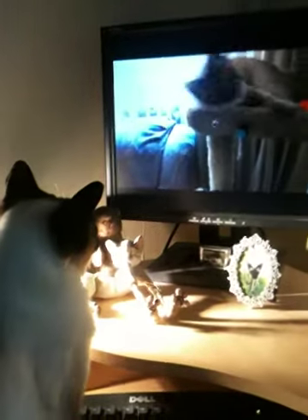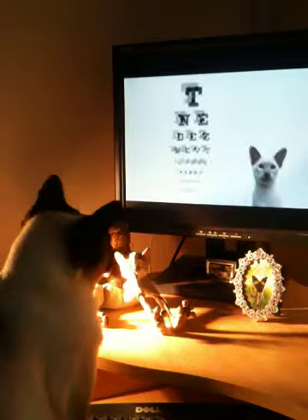Most breeders will select against this. Cross-eyed cats have poor depth perception and limited peripheral vision.